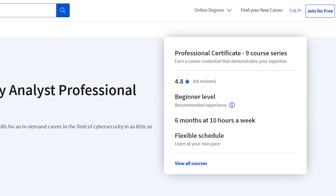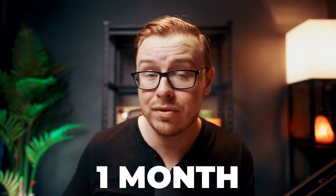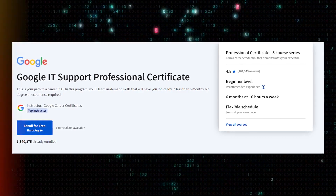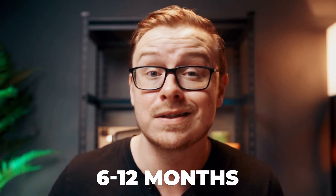Let's talk about time to completion. The website says the course takes about six months if you study 10 hours per week. But almost all other Coursera courses I've covered take much less time. In reality, if you study a little harder, you can finish in something like a month or two. It's much faster than college and even faster than a boot camp, which typically takes six to twelve months.